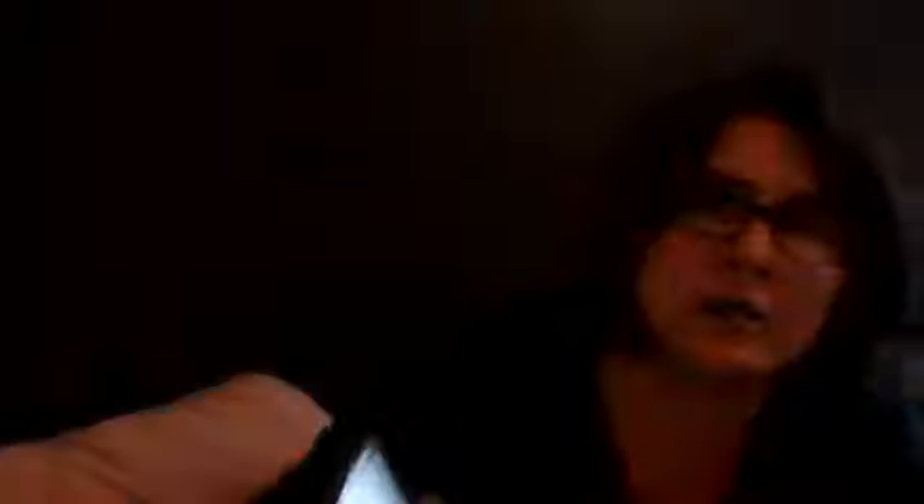Tap the pairs. I'm going to tap the pairs that match. Like apple — manzana. You are... I don't know that one. It's been a long time since I've done this. So 'I' is 'yo,' 'she' is 'ella,' 'he' is 'él,' and 'you are' is 'eres.' It's been a long time.